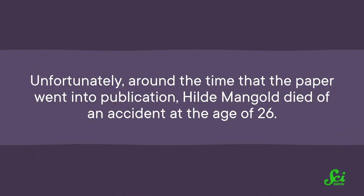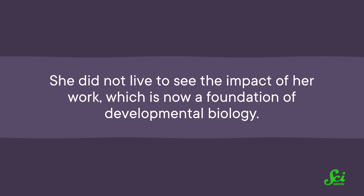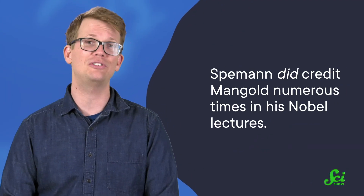Spemann's name came before Mangold's on what was technically her dissertation. Some of Spemann's male colleagues noted after the fact that most other students were sole authors of their dissertations. Unfortunately, around the time that the paper went into publication, Hilda Mangold died of an accident at the age of 26. She did not live to see the impact of her work, which is now a foundation of developmental biology. Spemann won the Nobel Prize as a result of this experiment, as well as his decades of work in early embryology. And Hilda Mangold's project remains one of the only doctoral dissertations that directly helped result in a Nobel. Despite sticking his name in front of hers on her work, Spemann did credit Mangold numerous times in his Nobel lectures, but her name would never have joined him on his award, because Nobels are not granted posthumously.